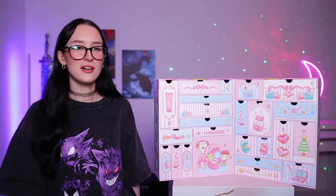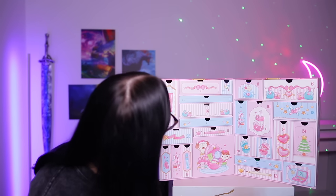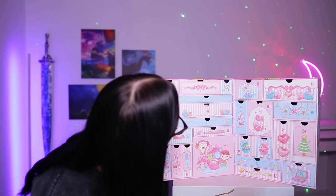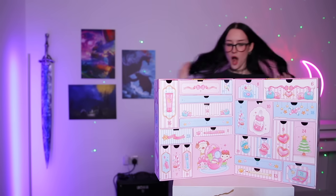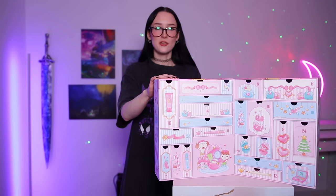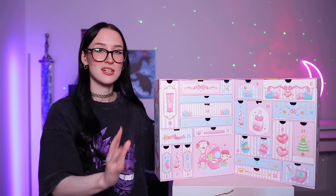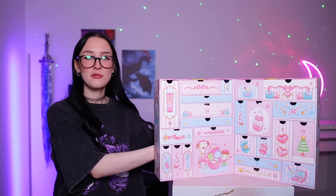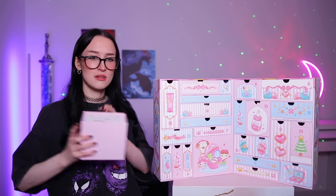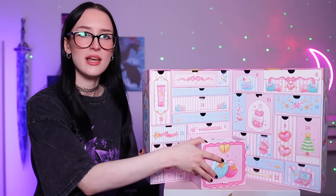Day number one — is anyone seeing day number one? I can't see it. There isn't one! Literally there isn't a one. Oh my goodness it is on the back — what have you done that for? Okay so every single day is inside the calendar. Day number one is in this spot but round the back. There you go. I feel like this could have gone here right?